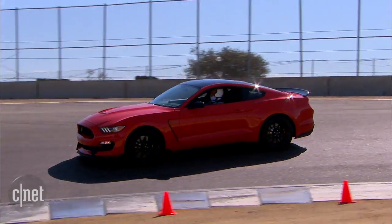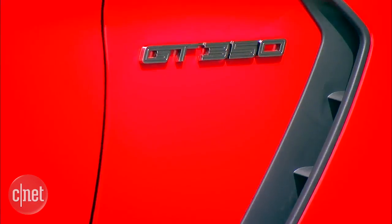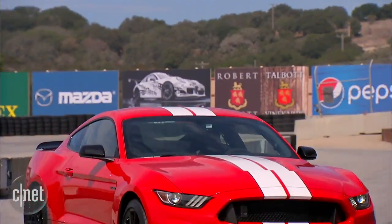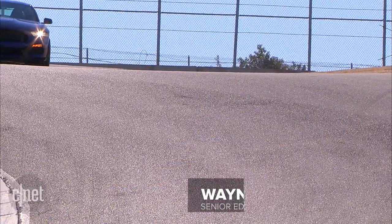It is pure manageable muscle. During a Ford-sponsored event at the Mazda Laguna Seca Raceway, I got to experience both the Shelby GT350 and the Shelby GT350R variant on the track, and it was a revelation.